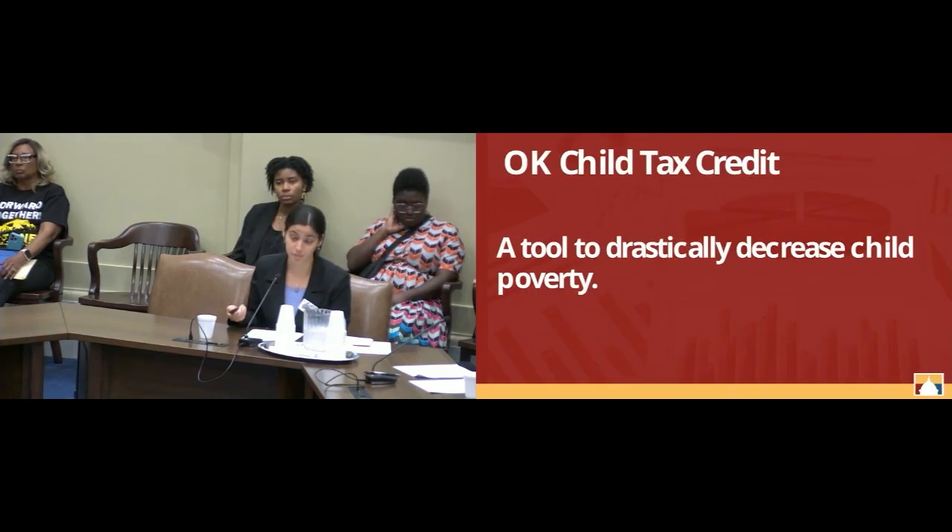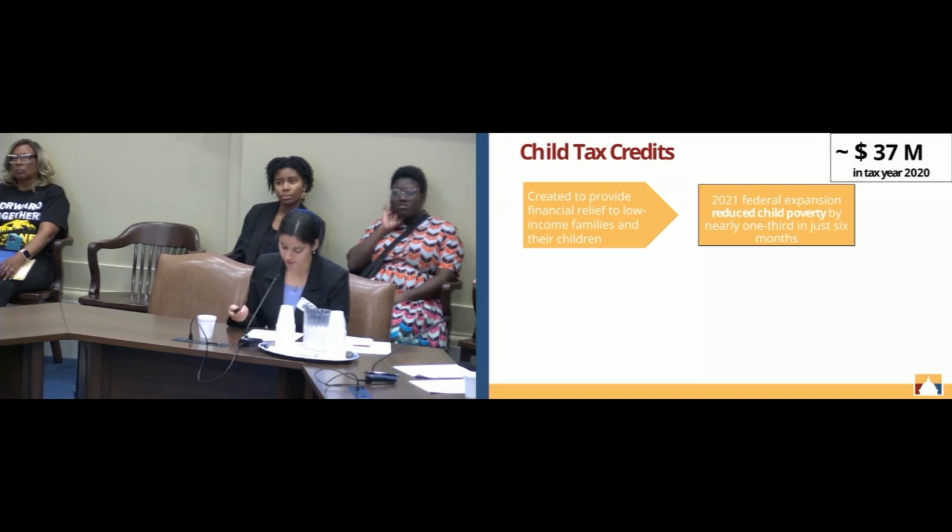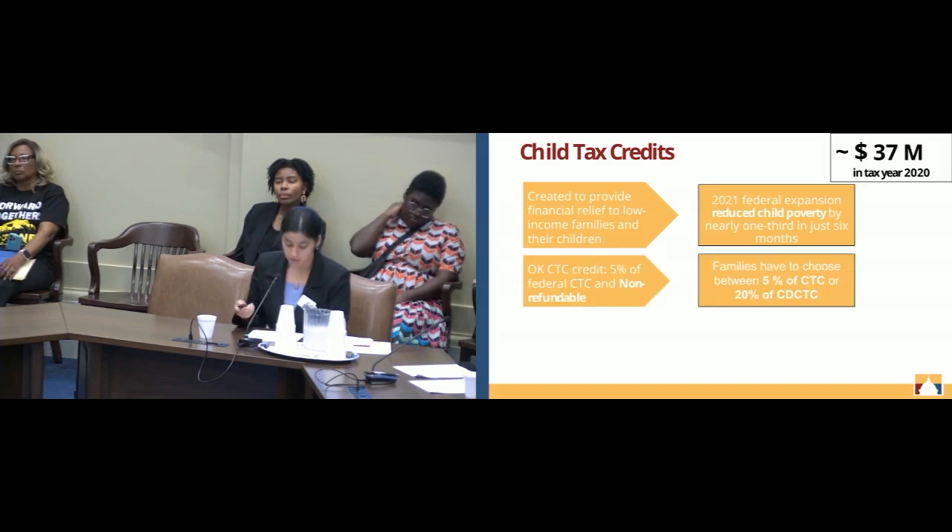Lastly, the child tax credit is a tool that can specifically be used to decrease child poverty in the state. It was created to provide financial relief to low-income families with children. As seen with the federal child tax credit expansion in 2021, it was able to reduce child poverty by nearly one-third in just six months. Similar to the earned income tax credit, the Oklahoma child tax credit is also 5% of the federal child tax credit, and it is non-refundable. Claiming it requires specialized knowledge because families must choose between 5% of the child tax credit or 20% of the child or dependent care tax credit, which can get confusing.